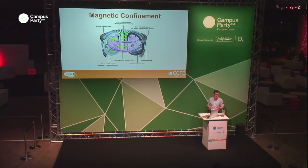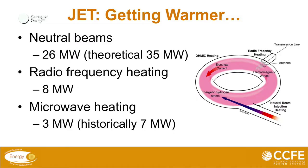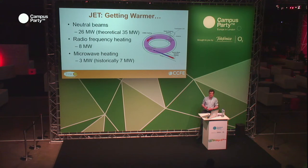So we have different heating systems on JET. Future fusion power stations will probably have very similar systems. We have a neutral beam system which can provide about 26 megawatts of energy — it's a beam of neutral deuterium. This accelerates deuterium ions through an accelerator, they hit a neutralizer, and the neutralized particles pass into the machine at about 1% of the speed of light, so about 3,000 kilometres per second. Theoretically you can get about 35 megawatts out of this system but for practical reasons we've only ever achieved about 26.